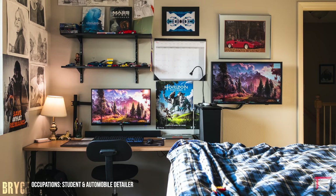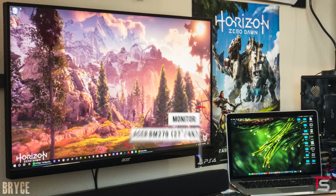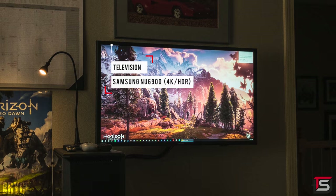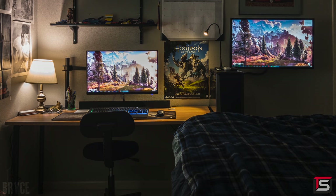Kicking off the episode is Bryce and his cozy setup from Iowa. He's a student who also works as an auto detailer and he uses this setup for studying, photo editing, and light gaming. He has a single 27-inch monitor mounted against the desk and a second monitor against the wall off to the side, which I'm guessing he uses to watch videos from his bed. The desk is custom made out of a Laurel Oak laminate tabletop and some Ikea legs. And on top of that, we got the Corsair K55 RGB keyboard.